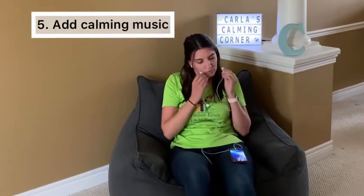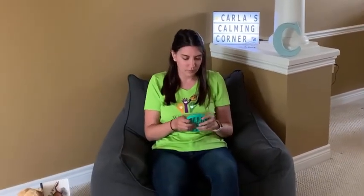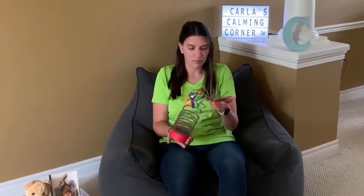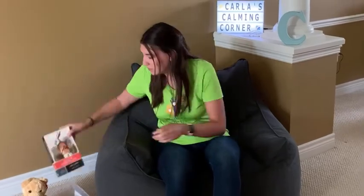Feel free to include a speaker or headphones to allow your child to listen to calming music to assist them with self-regulation. Whichever calming activities you have chosen to include in your child's calming corner, practice using them with your child when they are relaxed and focused.